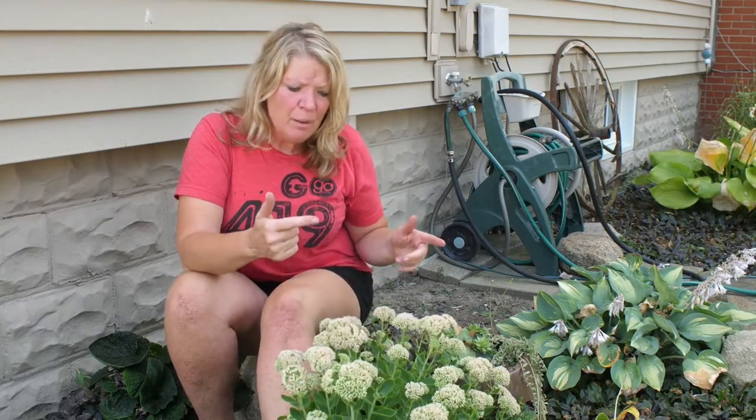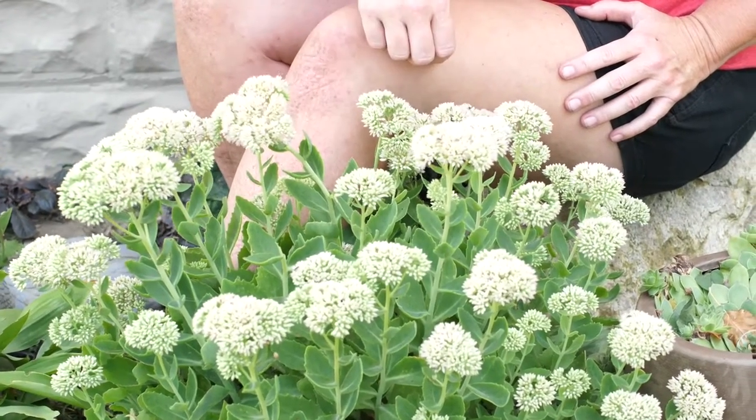We get these hot summer days, and what plants can survive? Plants like this. This is what we call a succulent. This is a sedum, Autumn Joy.